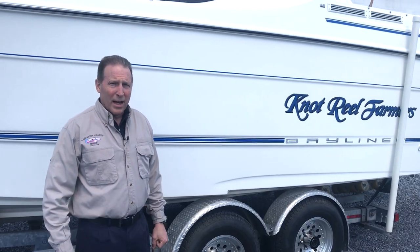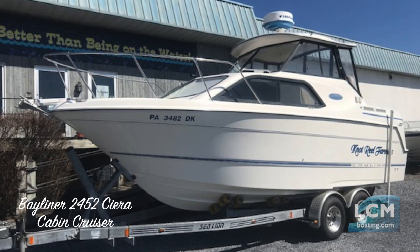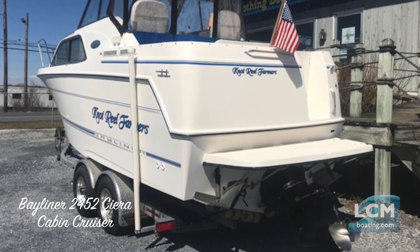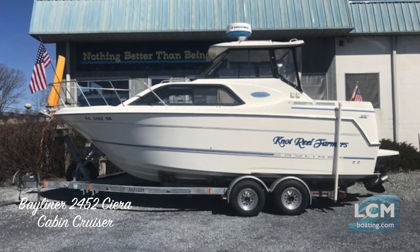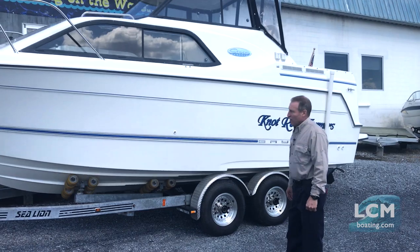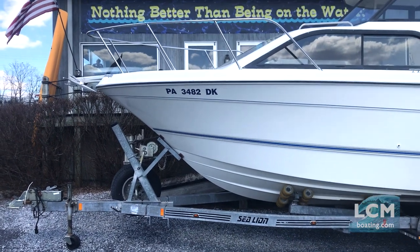Today we're going to take a closer look at a Bayliner Sierra Express Cruiser. This boat has the 5.7 liter MerCruiser, 250 horsepower Bravo 2 out drive. It is equipped with a stainless steel prop — the large diameter lower unit — which gets a bigger boat moving on plane quicker, with great control in bigger water conditions.